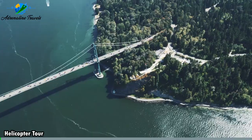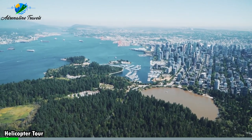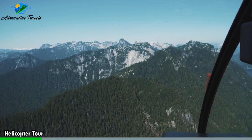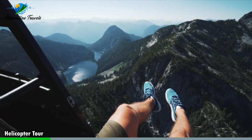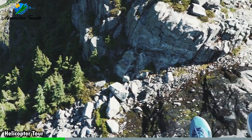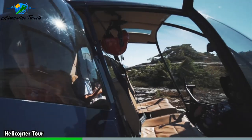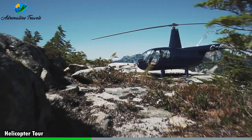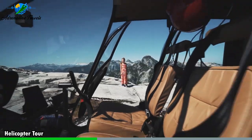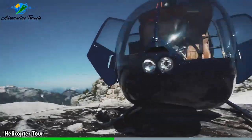A helicopter tour is an exhilarating and unforgettable way to experience a destination from a unique perspective. Whether you're exploring a city skyline, soaring over natural wonders, or venturing into remote wilderness areas, a helicopter tour offers breathtaking views and a thrilling adventure. Helicopter tours provide unparalleled aerial views of the landscape below, from soaring above skyscrapers in a city to gliding over picturesque coastlines, mountains, canyons, or forests. You'll have the opportunity to witness stunning scenery from a bird's eye perspective. The ability to hover and maneuver in the air allows for up-close encounters with landmarks and natural wonders.